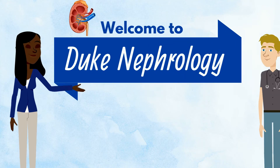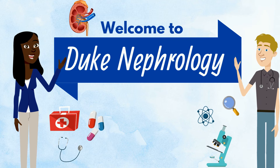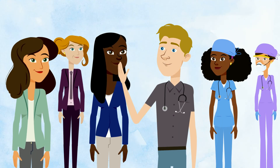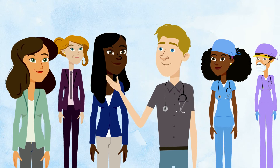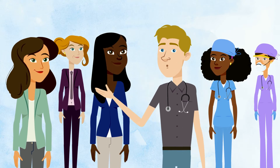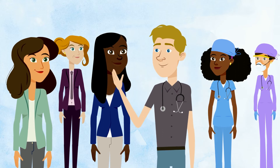Welcome to Duke Nephrology, all about our fellowship training program. We're the Duke Nephrology Faculty and Fellows. You're probably watching this because you're interested in our fellowship training program — thanks for your interest. We're here to show you around, so let's go!